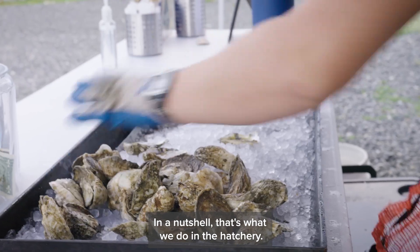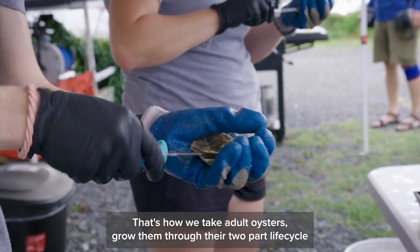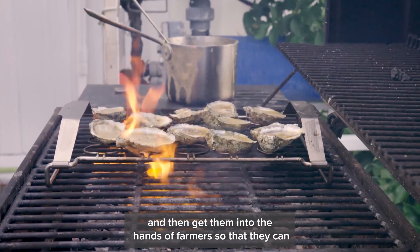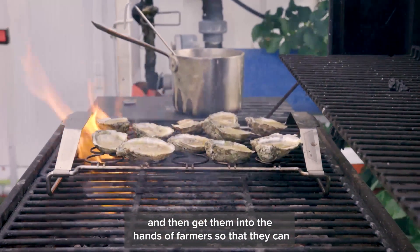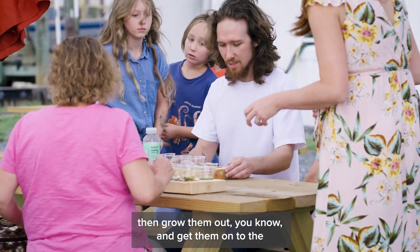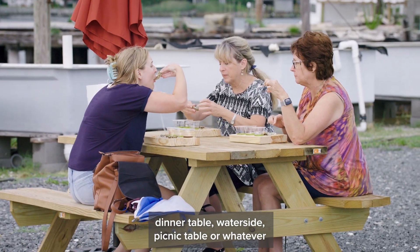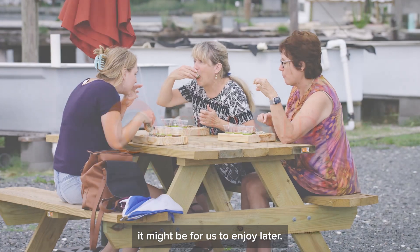In a nutshell, that's what we do in the hatchery. That's how we take adult oysters, grow them through their two-part life cycle, and then get them into the hands of farmers so that they can grow them out and get them onto the dinner table, water side, picnic table, or whatever it might be for us to enjoy later.